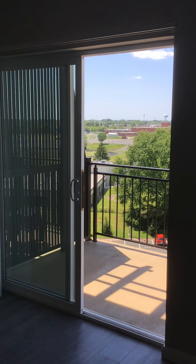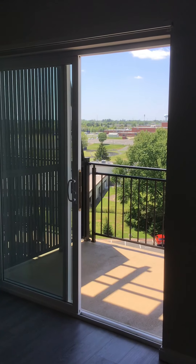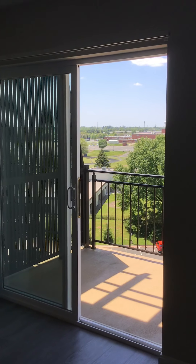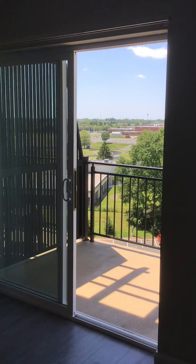Good afternoon and welcome to our tent in Manassas. My name is Lori and I will be your tour guide today. Today we are looking at apartment 715, and the best feature of this one is it is a top floor, so no one is above you, and it also has excellent views from the balcony.